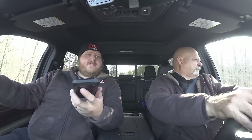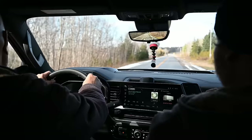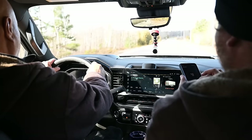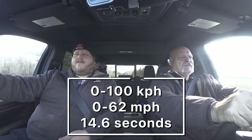Here we go — zero to 100 kilometer an hour test in the Chevy. We're in tow haul mode and four-wheel drive auto. Three, two, one, go... and 100! That was a 14.6 zero to 100 with our 10,000 pound trailer, which feels pretty decent. Now let's go towing in the Ford.